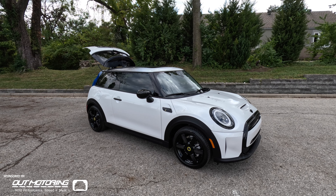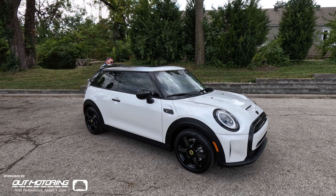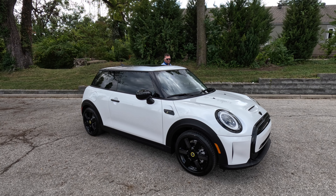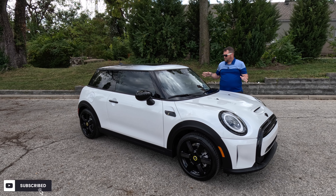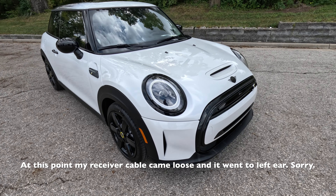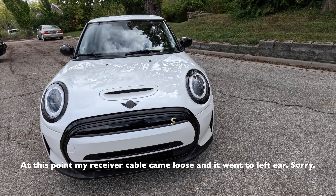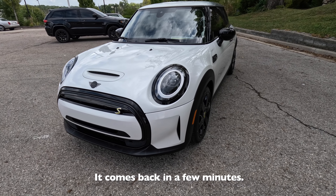All right, got everything in the trunk, we are good to go. So I have for you all today a 2024 Mini Cooper SE, and this one is pretty nice. For starters, this one is finished in Nanook White, and it wasn't one of my favorite colors when it first came out, but it's grown on me since then.